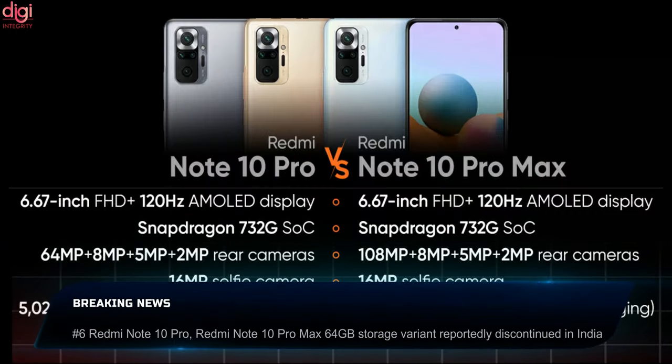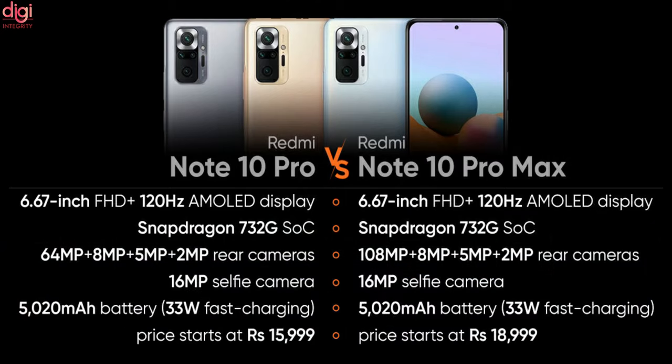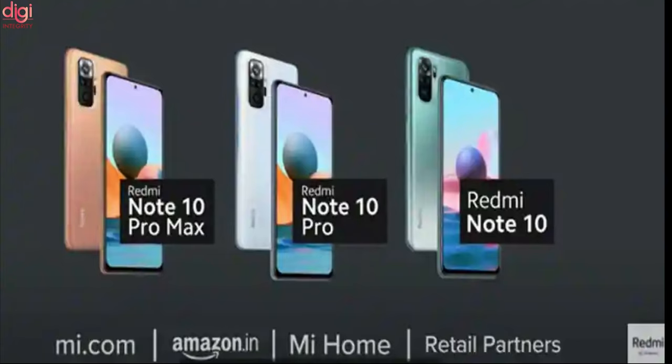Redmi Note 10 Pro and Redmi Note 10 Pro Max 6GB and 64GB variants have been discontinued in India. These variants are removed from the company's official website. This move comes ahead of the rumored Redmi 10 launch.